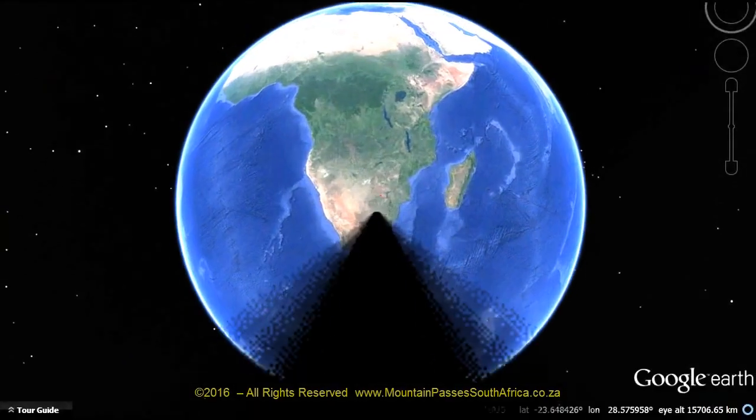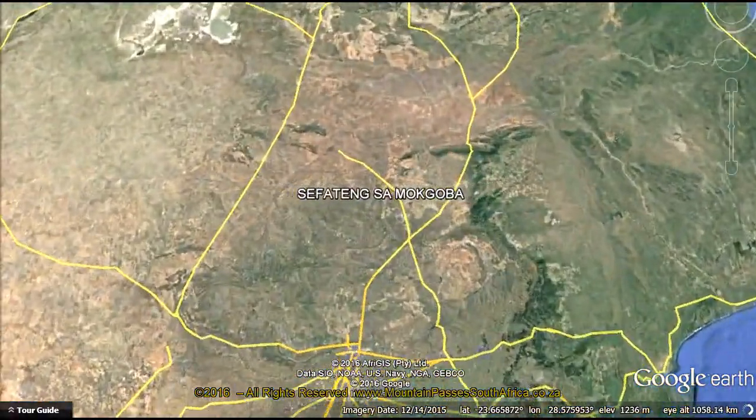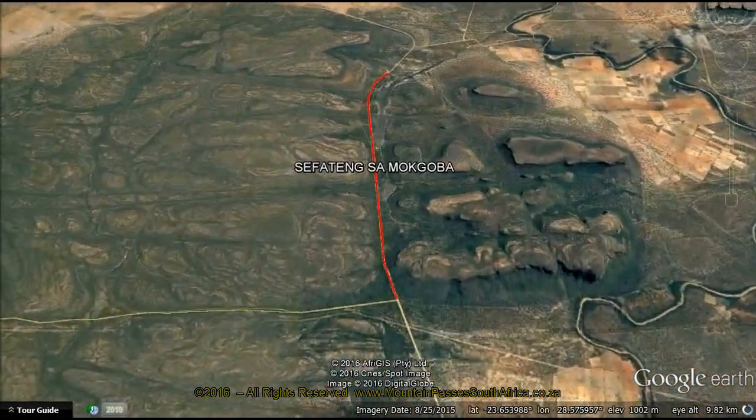Sefa Teng Sa Mokoba, which means Place of Mokoba, or more literally Tree of Mokoba, is a long gravel road pass near Marken on the Limpopo Plateau.